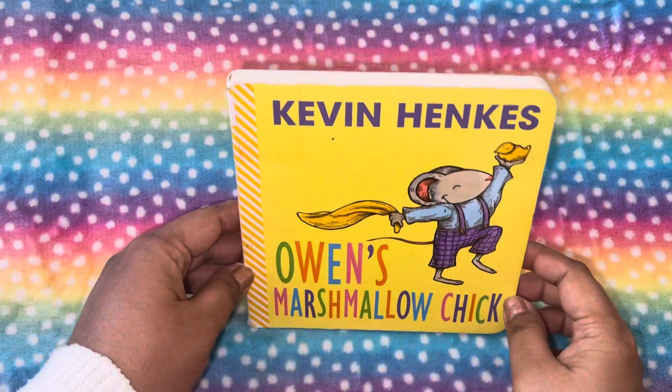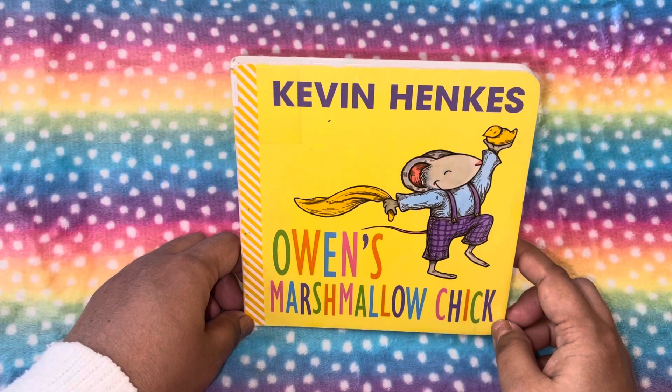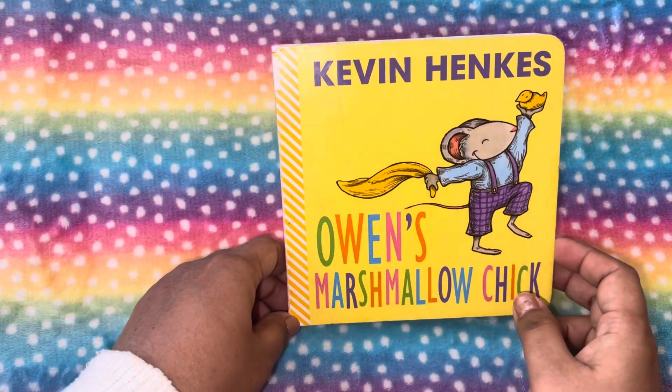Hey guys, welcome back to this channel. Today I'm reading this book, Owen's Marshmallow Chick, by Kevin Henkes.